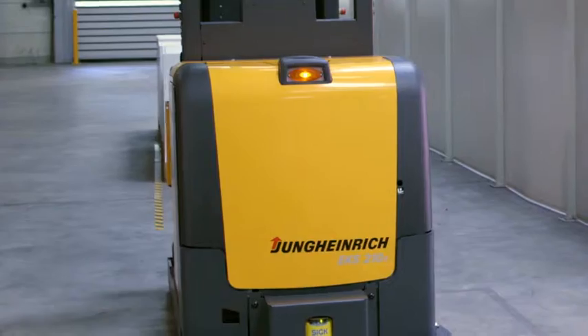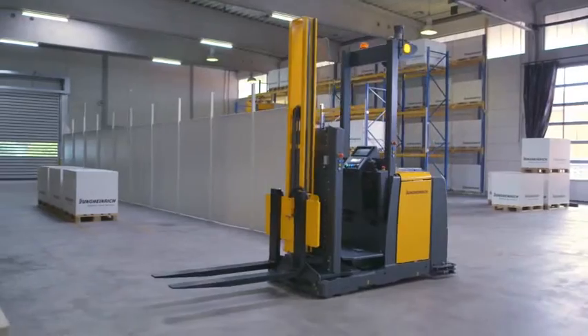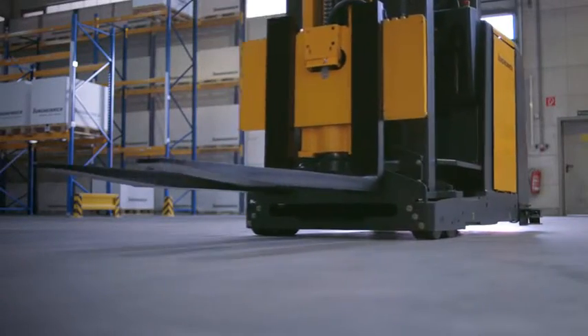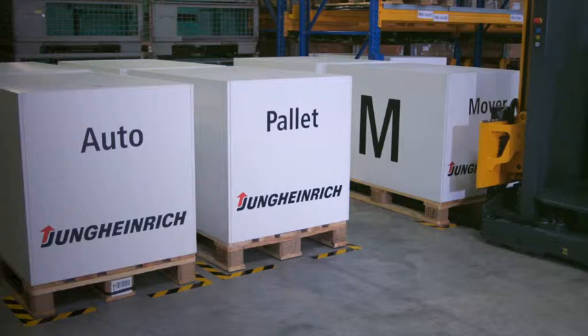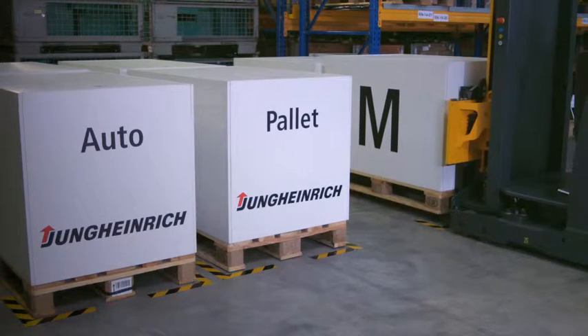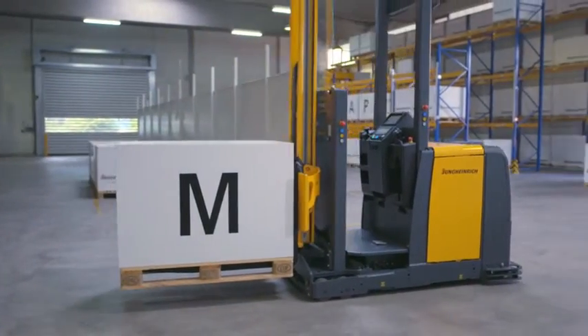In 2009, Jung Heinrich decided to develop a solution for driverless transport systems. The idea behind this new development was the increasing demand from customers for effective and efficient inter-logistic solutions. The driverless transport system produced as a result is called the Jung Heinrich Auto Pallet Mover, or APM. Standard production trucks have the advantage that they have been tried and tested over many years and have already proven themselves in practice.